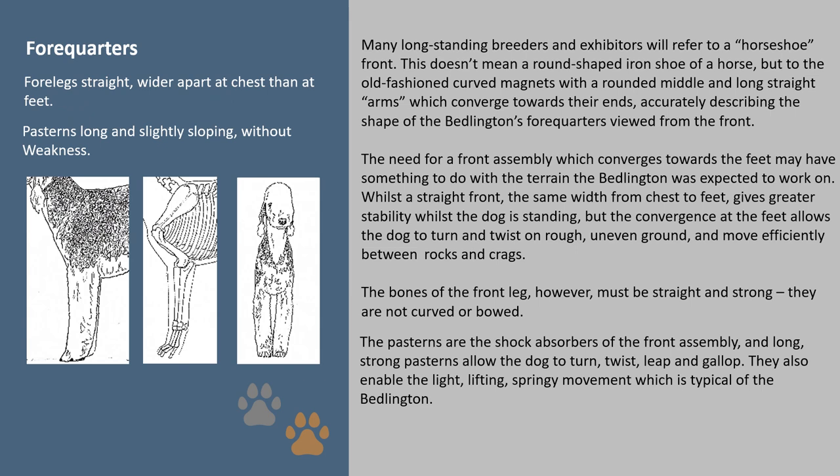Forequarters: many long-standing breeders and exhibitors will refer to a 'horseshoe front.' This doesn't mean a round-shaped iron shoe of a horse, but refers to the old-fashioned curved magnets with a rounded middle and long straight arms which converge towards their ends — accurately describing the shape of the Bedlington's forequarters viewed from the front. The need for a front assembly which converges towards the feet may have something to do with the terrain the Bedlington was expected to work on. Whilst a straight front — the same width from chest to feet — gives greater stability whilst the dog is standing, the convergence at the feet allows the dog to turn and twist on rough uneven ground and move efficiently between rocks and crags.